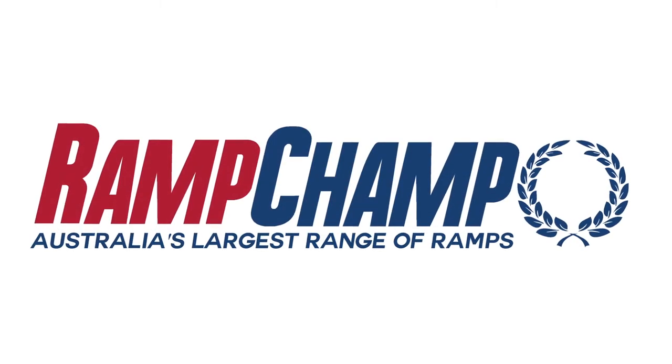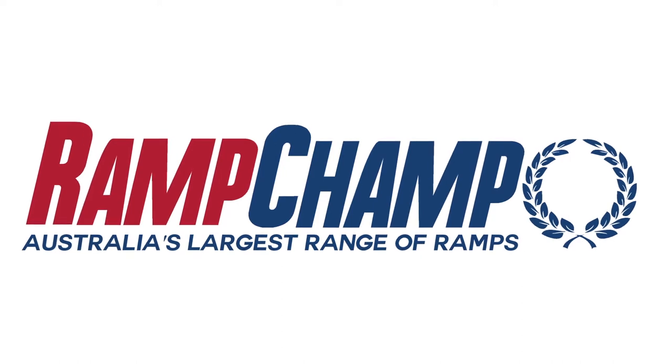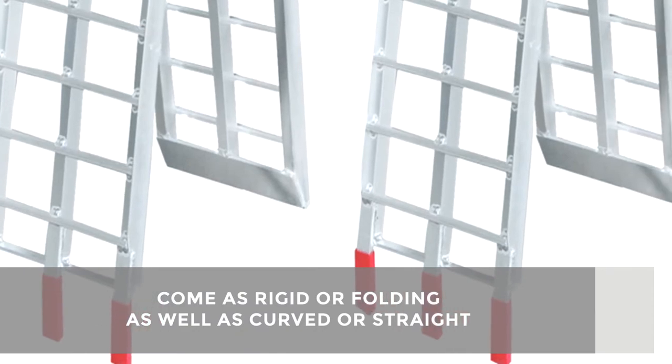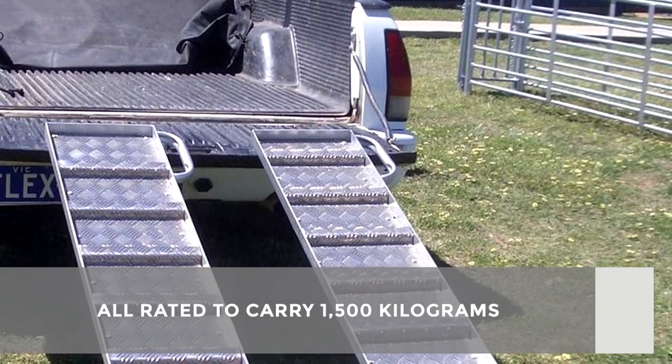Discover the range of ATV ramps from RampChamp, Australia's largest range of ramps. Our wide range of quality loading ramps come in rigid or folding, as well as curved or straight, and are rated to carry up to one and a half thousand kilograms.